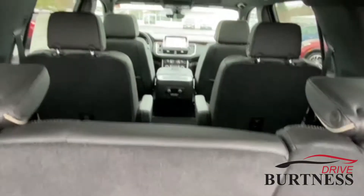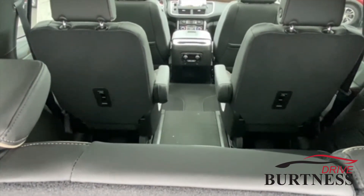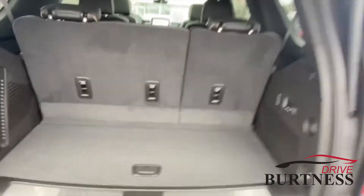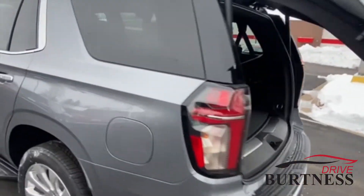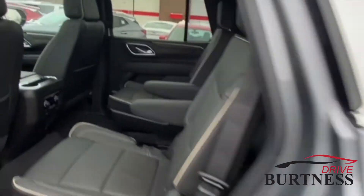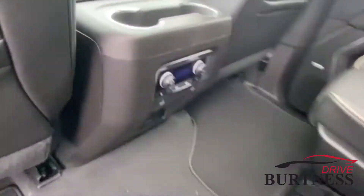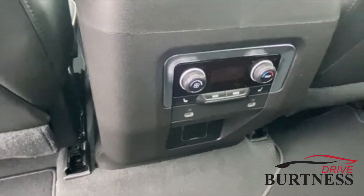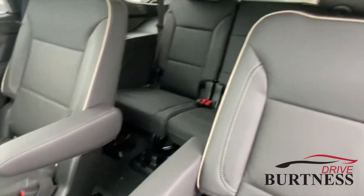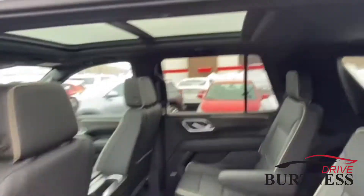There's more legroom in the second and third row. This vehicle also has the large panoramic sunroof, heated second-row seats, separate temperature controls back here as well, and seating for seven.